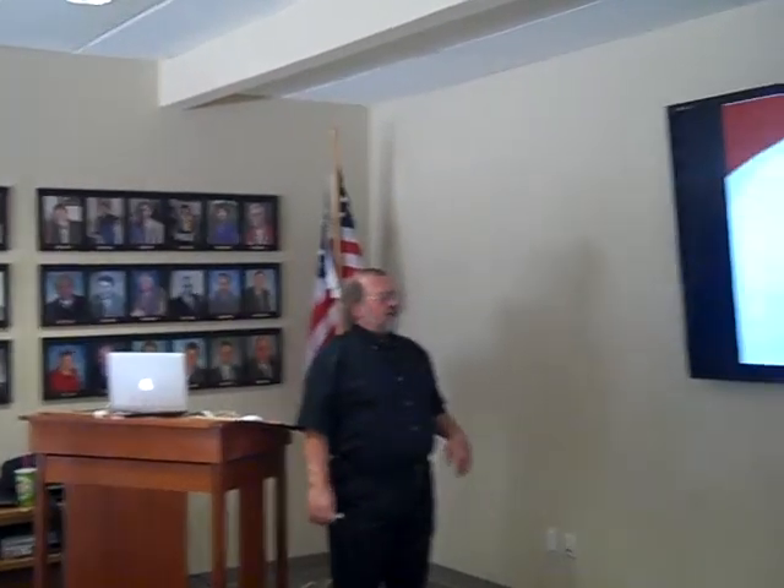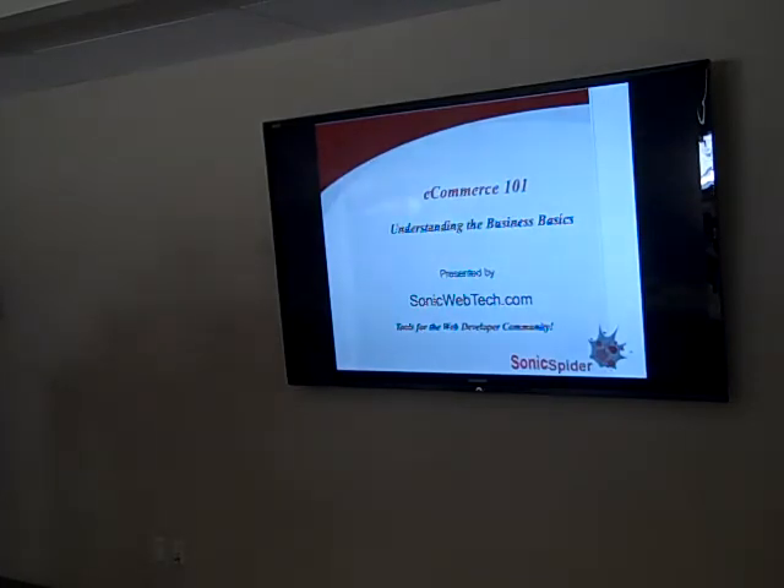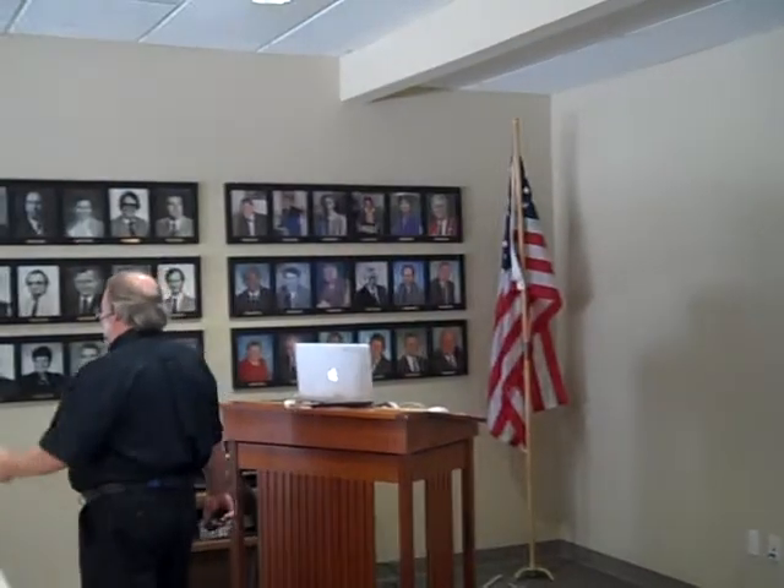Welcome to E-commerce 101. In college, the class that was 101 was always the first class you took on any of your subjects — that's why it's called 101. Basically, we're going to try to give you an overview of all the pieces that one might have to know about e-commerce.